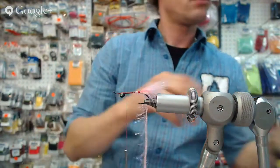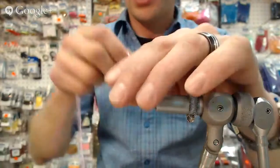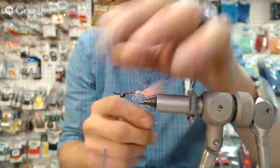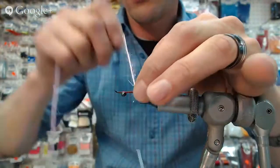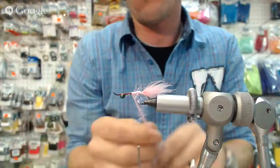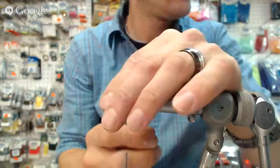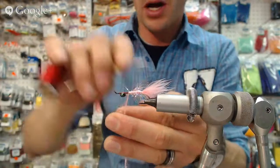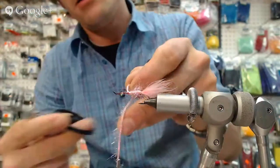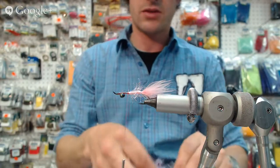We've got our UV chenille — hot pink in the medium length. We've tied it on and now we're going to work it back. This is creating the inside layers of the shrimp. As we go forward, we're peeling it back, stroking it back — the delicate, soft layers of the inside with the UV flash. I'm going to go back about halfway down the shank. That's it for the UV material — that's really going to glow from the inside.